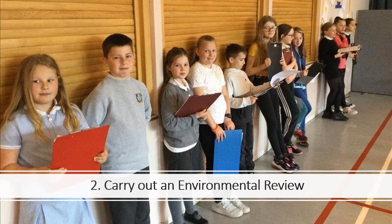Step 2: Carry out an environmental review. The environmental review will help you find out what your school is doing that is good for the environment and what you could improve. We have templates to help you do this. We have divided up environmental issues you might want to work on into 11 topics. Part of your environmental review is to decide which topics you want to work on. One of your topics must be climate action and you then need to choose at least two other topics.